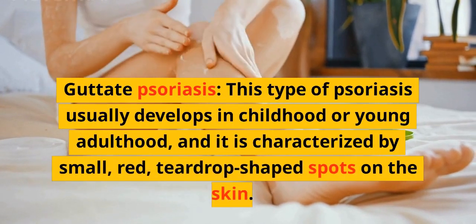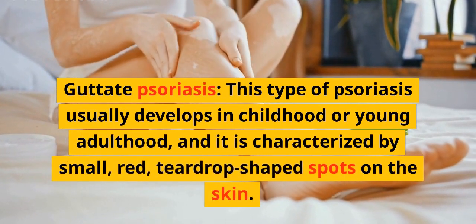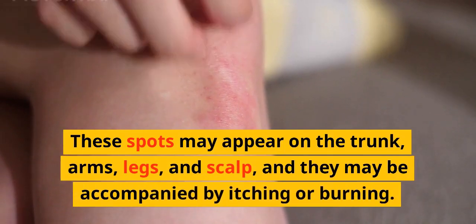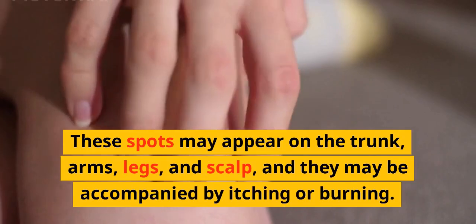Guttate psoriasis usually develops in childhood or young adulthood, and it is characterized by small, red, teardrop-shaped spots on the skin. These spots may appear on the trunk, arms, legs, and scalp, and they may be accompanied by itching or burning.